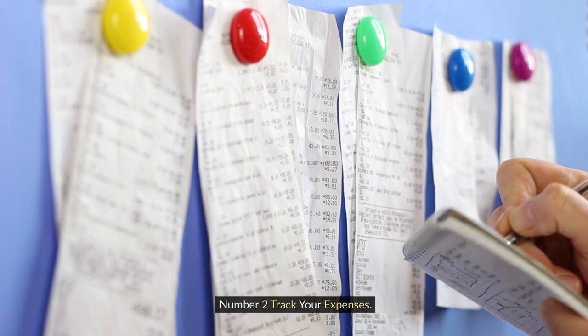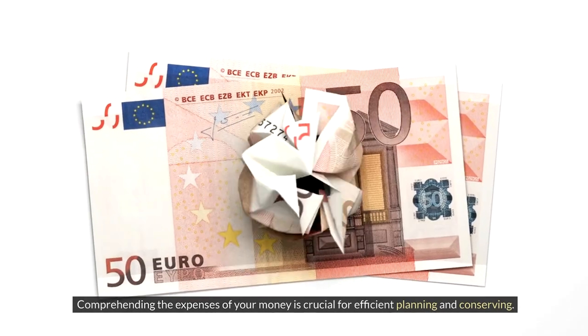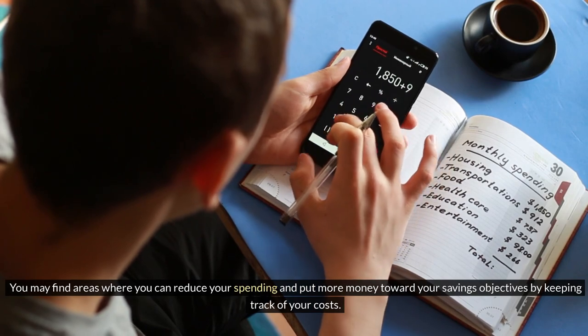Number 2: Track Your Expenses. Comprehending where your money goes is crucial for efficient planning and saving. By keeping track of your costs, you may find areas where you can reduce spending and put more money toward your savings objectives.